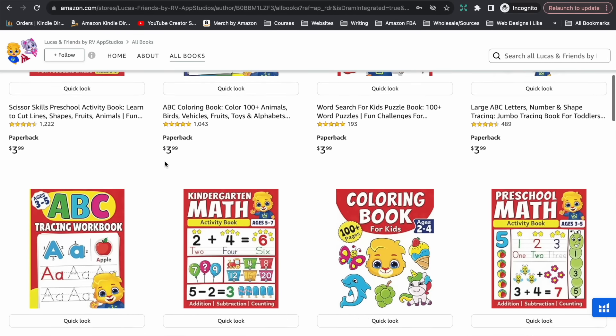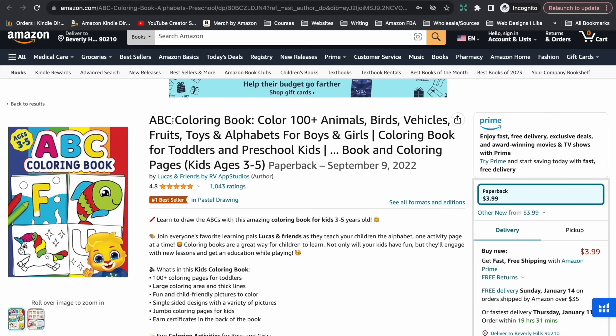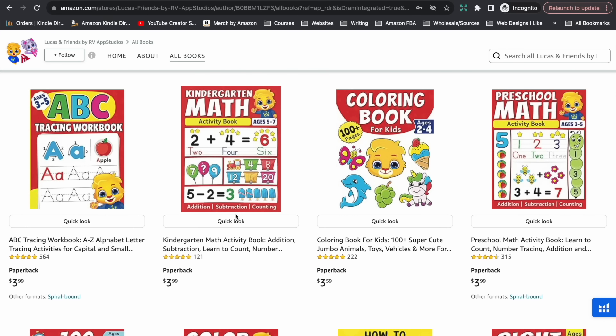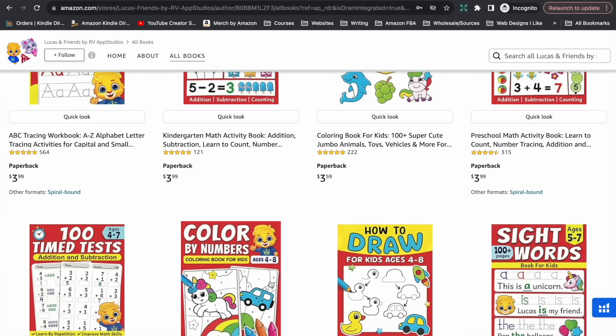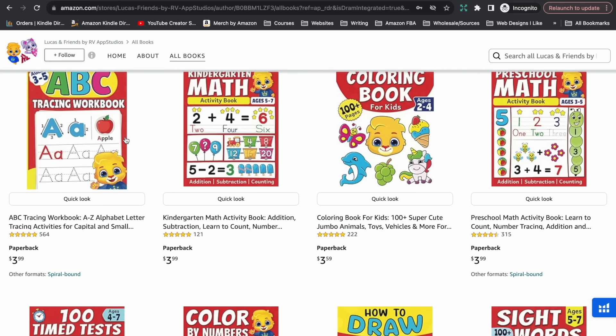So let's take a look at these books specifically that I want to show you today. The brand is Lucas and Friends. The first book that caught my eye was this ABC colouring book — it stood out to me because of the simplicity of it. Overall, this brand has 20 books, mostly activity books. There are a couple of children's picture books and the activity books are a mixture of fun types like colouring by numbers or drawing, as well as educational ones like letter tracing.